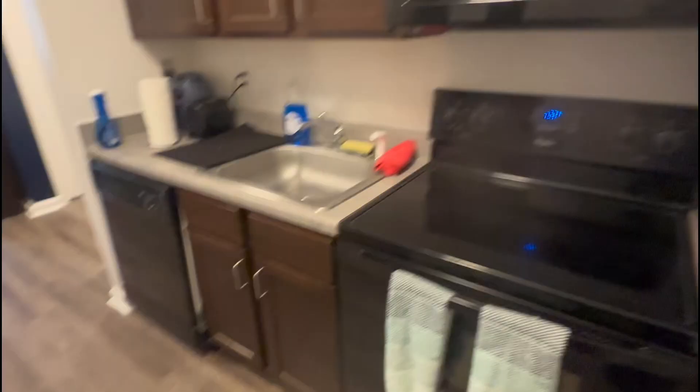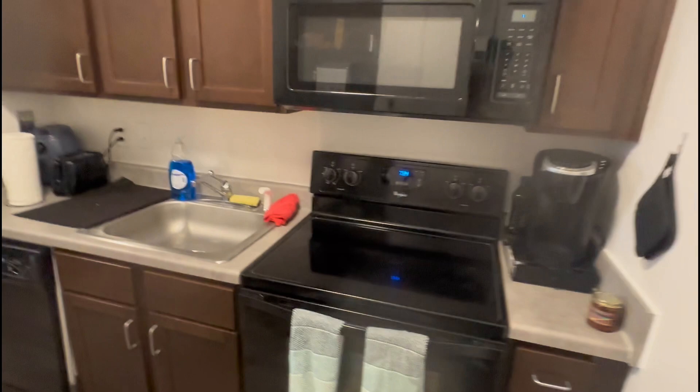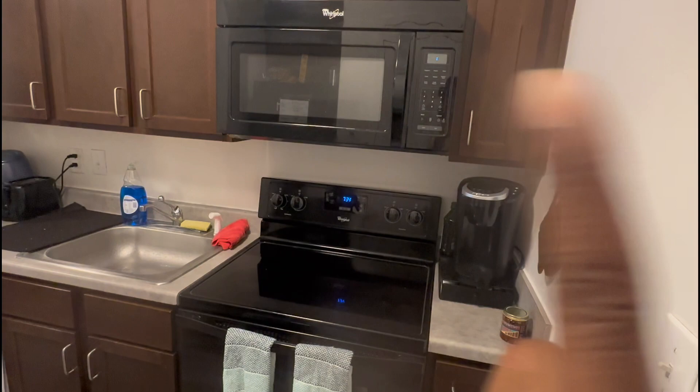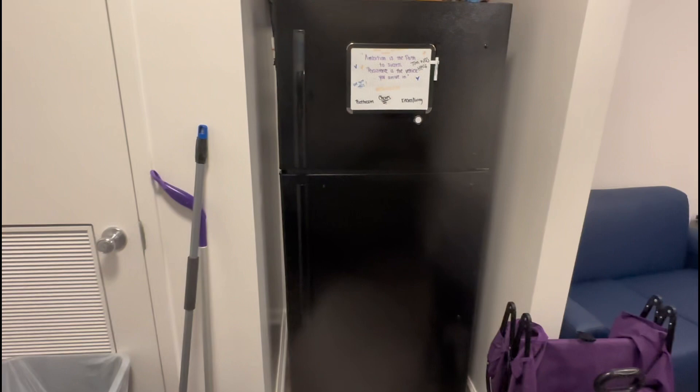So when you first walk in, we have the stove top which is basically the kitchen area — self-explanatory: stove, oven, my coffee maker, a microwave, sink, appliances, dishwasher. The fridge is right here.